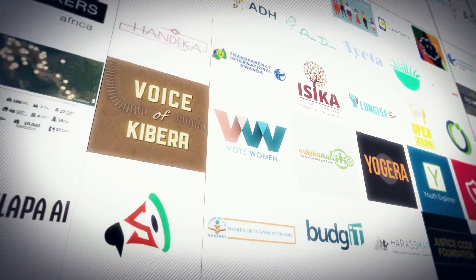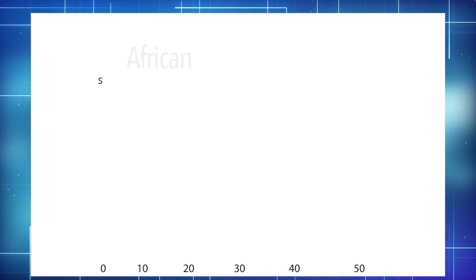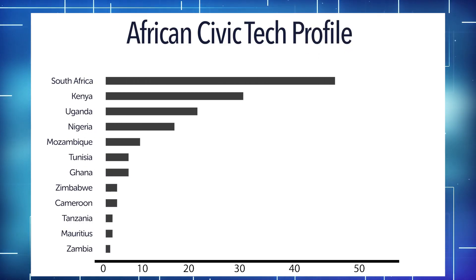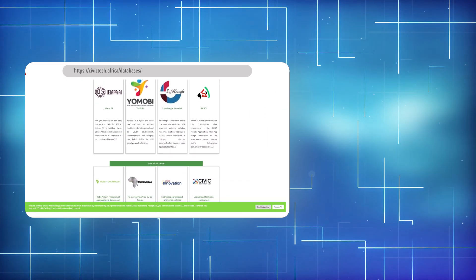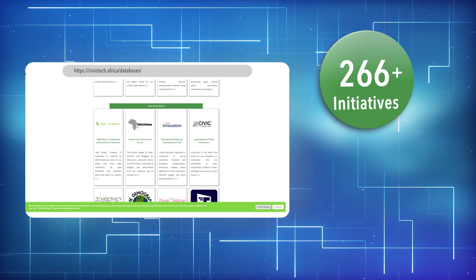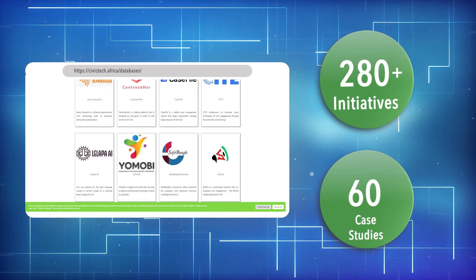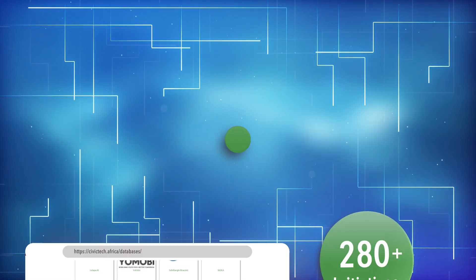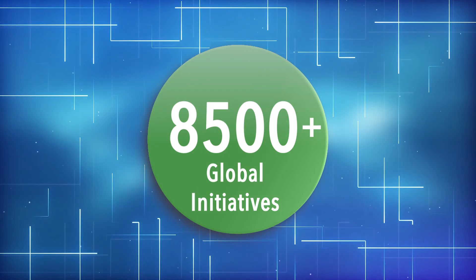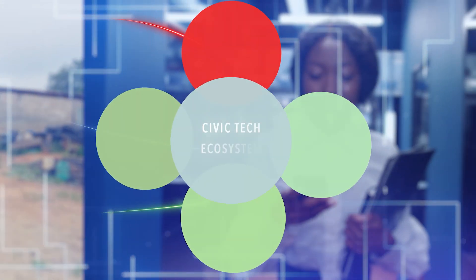With an ever-growing number of civic tech case studies and initiatives, the Atlas offers insights into multiple issues affecting African citizens. Currently, the African Civic Tech Atlas has profiled over 280 initiatives and 60 case studies — and counting. While this is a small number relative to the global estimate of over 8,500 initiatives, civic tech in Africa is still growing, and the Atlas seeks to track those developments.